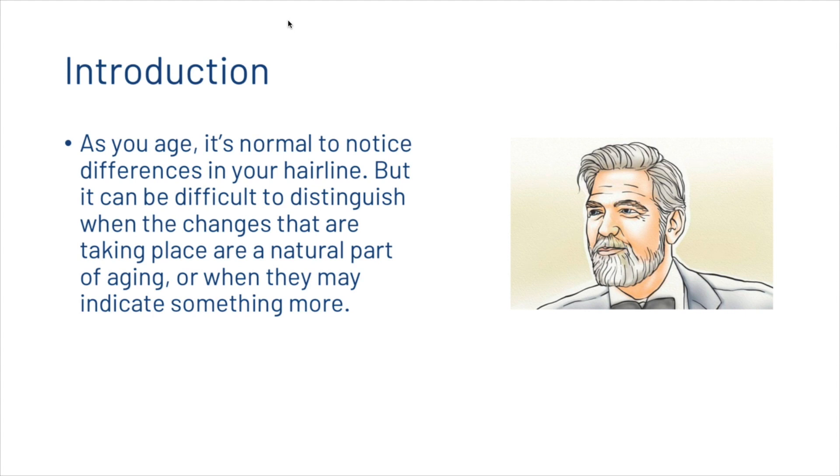As you age, it's normal to notice differences in your hairline, but it can be difficult to distinguish when the changes that are taking place are a natural part of aging or when they may indicate something more. So what's the difference between a mature hairline and a receding hairline?